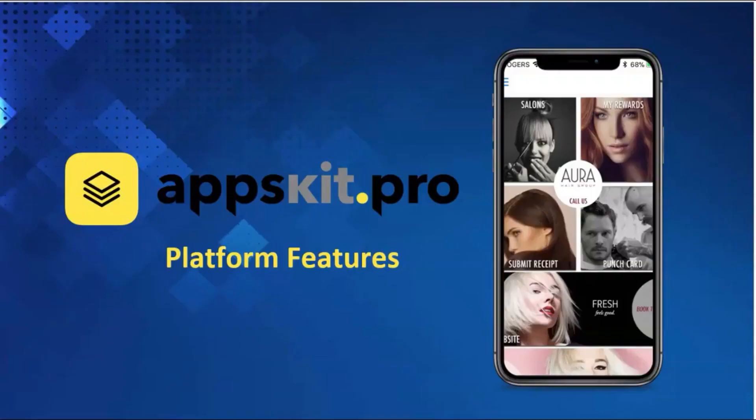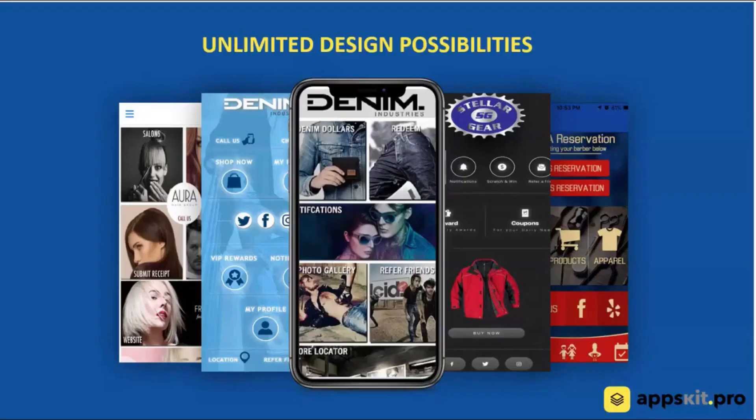Today we're going to take a look at the AppsKit Pro mobile building app system. We are a cloud-based mobile app builder and we have a fantastic platform. The secret sauce is our patent-pending design technology. We have a builder that does not use templates or layouts — a builder that gives you maximum flexibility of anything on the market. We've actually applied for a patent on it. You can see screenshots of some of the apps built in our system and the variety of looks you can accomplish.